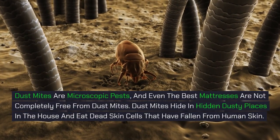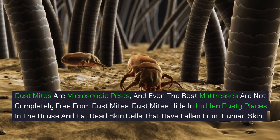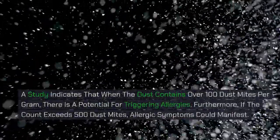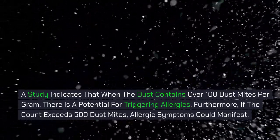Dust mites are microscopic pests, and even the best mattresses are not completely free from them. Dust mites hide in hidden dusty places in the house and eat dead skin cells that have fallen from human skin. A study indicates that when the dust contains over 100 dust mites per gram, there is a potential for triggering allergies.